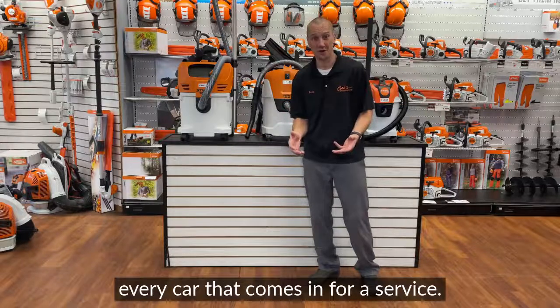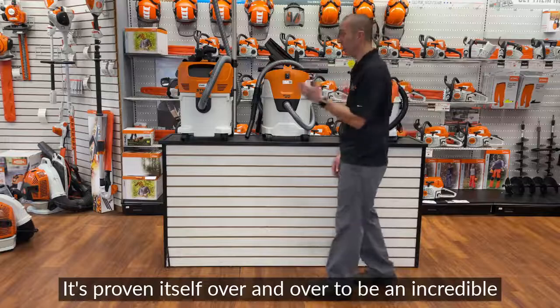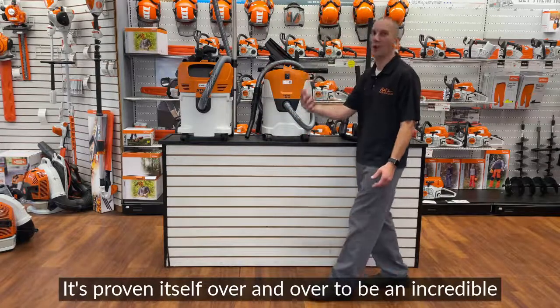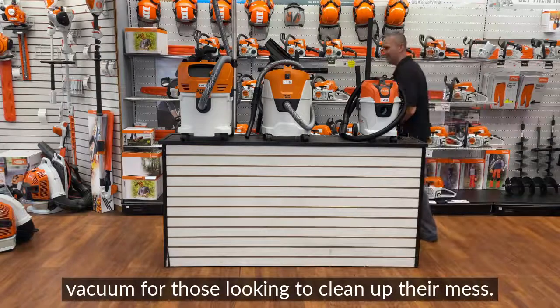They use that thing every day. They vacuum every car that comes in for a service. It's proven itself over and over to be an incredible blower and an incredible vacuum for those looking to clean up their mess.